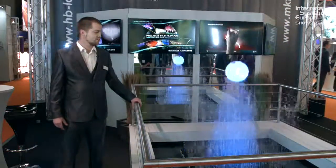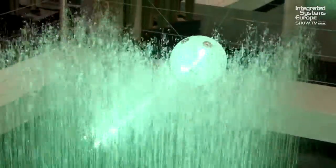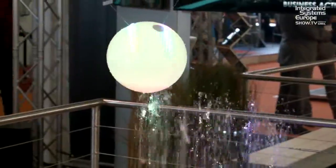My name is Marius and I'm working for HP Laser from Germany. We have a cooperation booth right here showcasing our latest development. It's a three-dimensional water fountain system combined with a three-dimensional kinetic sculpture.